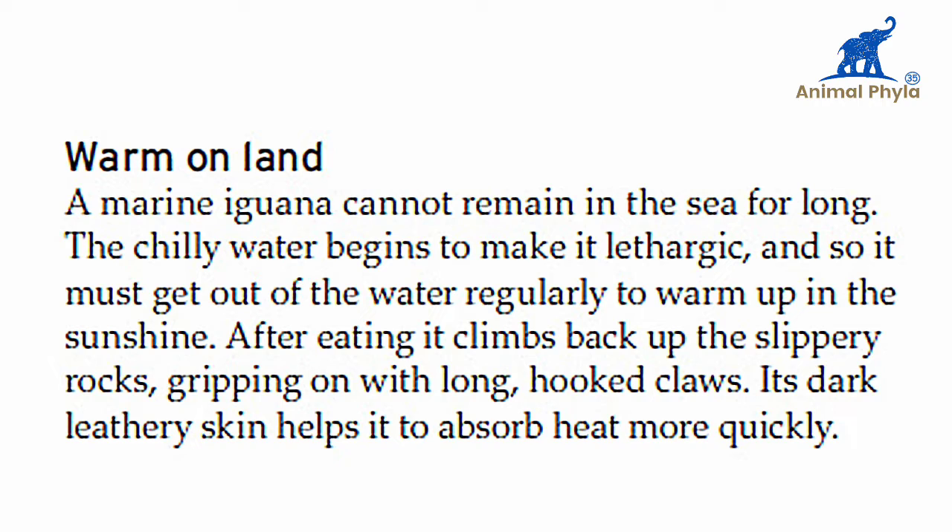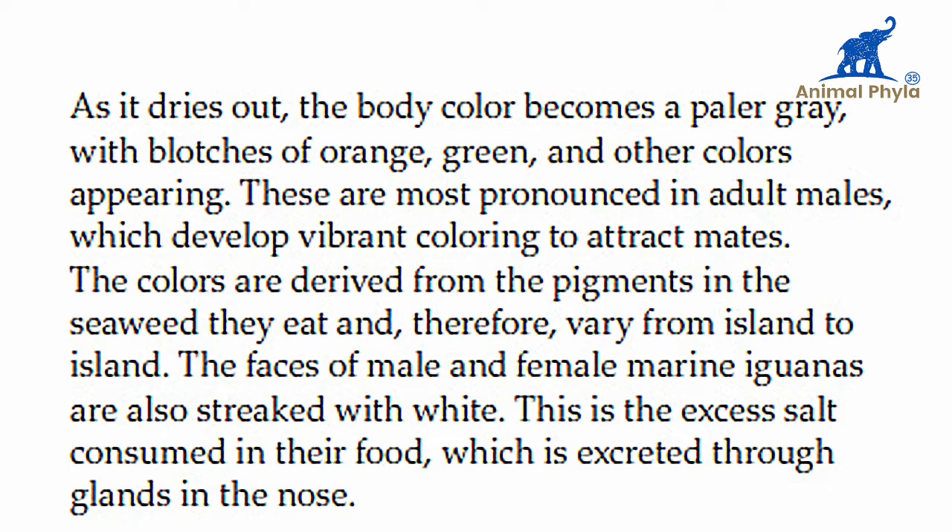Warmed on land, a marine iguana cannot remain in the sea for long. The chilly water begins to make it lethargic and so it must get out of the water regularly to warm up in the sunshine. After eating, it climbs back onto the slippery rocks, gripping on with long hooked claws.